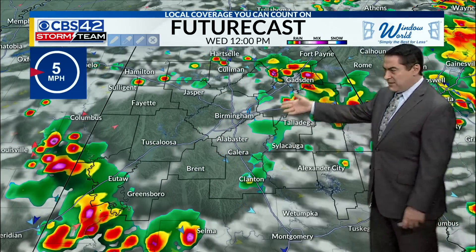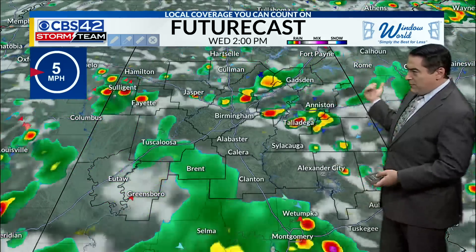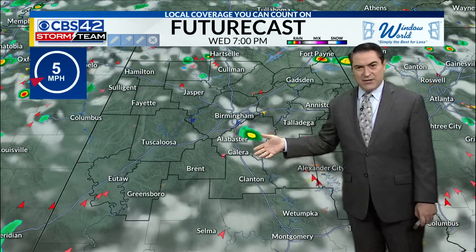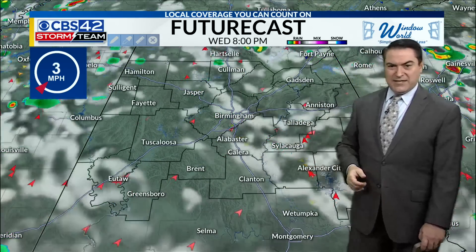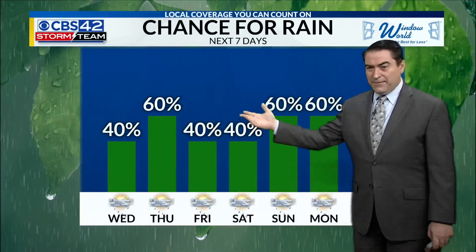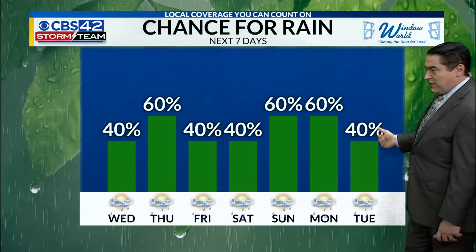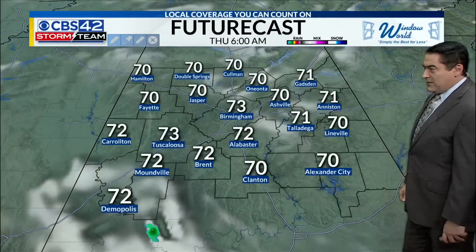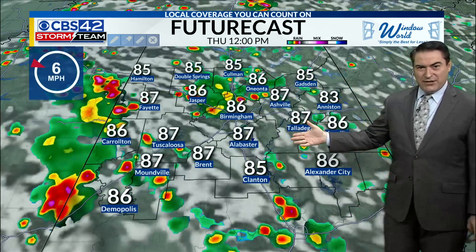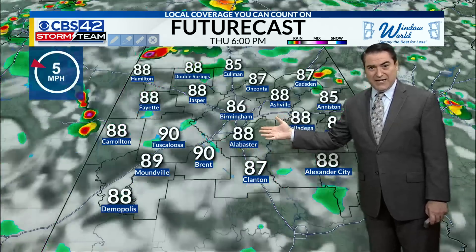Storms working their way into Birmingham at lunchtime today, back to the north — Gadsden, Anniston — some storms at lunchtime as well. We'll see these moving off to the east, but still developing as we get to 3 o'clock on into 6 o'clock this evening. Tapering off usually by sunset tonight. Headed into tomorrow morning starting off pretty quiet around 10 p.m. Chance of rain a little higher at 60% tomorrow, with pop-up storms starting at lunchtime continuing into 3 o'clock in the afternoon, reaching about 92 degrees.